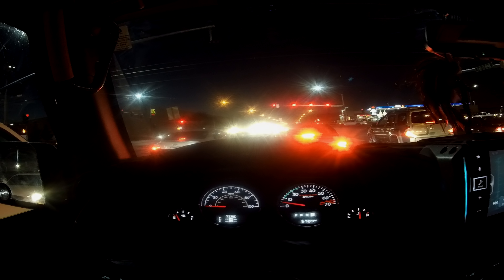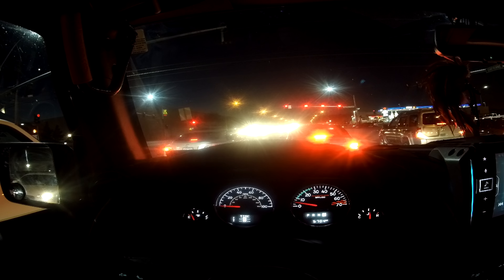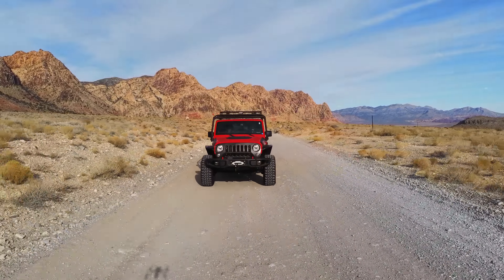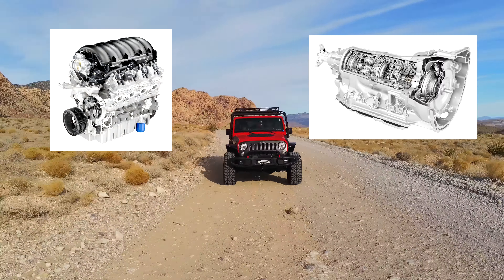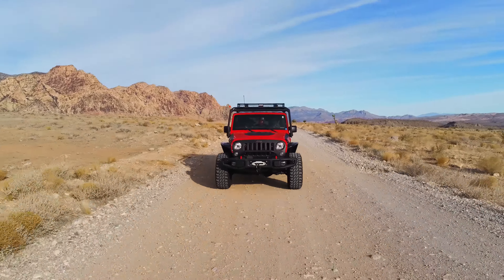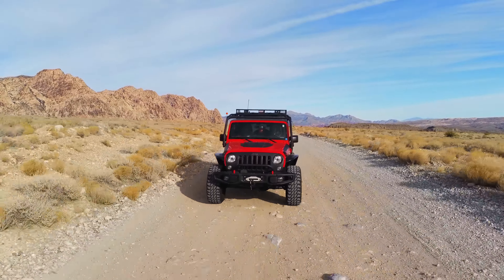Here we are sitting in a 2018 JK. This is somewhat of an important video because this Jeep has a 2018 5.3 L83 LT with an 8L90 8-speed. Why is that important? I think this is going to be the engine of choice for JK swaps in the next five years. This engine has pretty much everything you need.